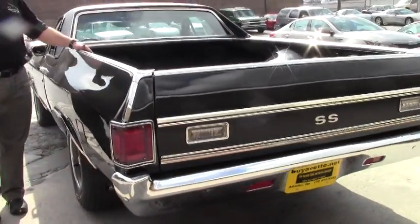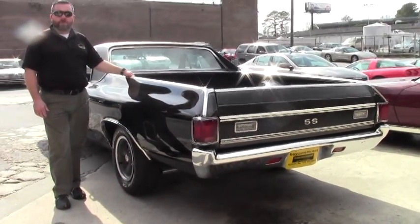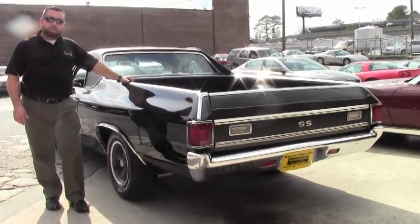If you're interested in this car or any of the others that I'm mentioning, please feel free to give me a call on my personal cell phone. That number is 845-978-8333 and my name is Keith.